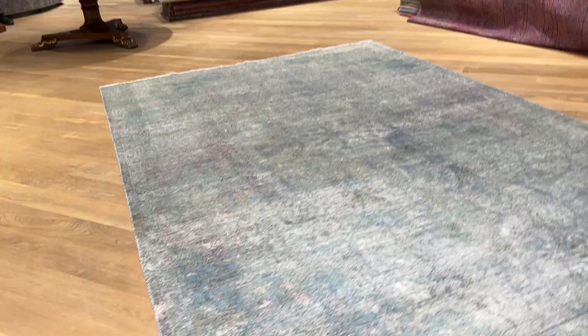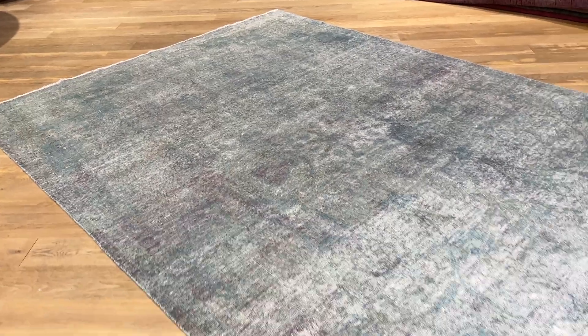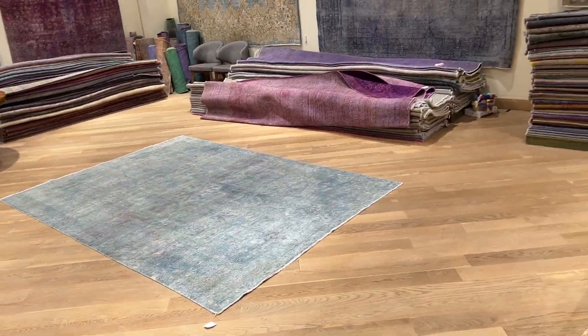Small areas have some faded, worn spots, which are minor. It's had some work done in certain areas, but these are not so evident unless you go right up close on top of them.